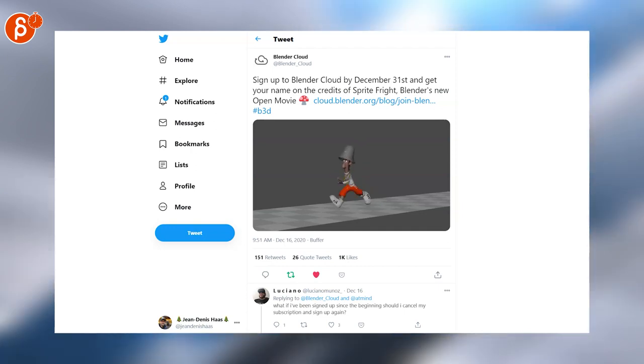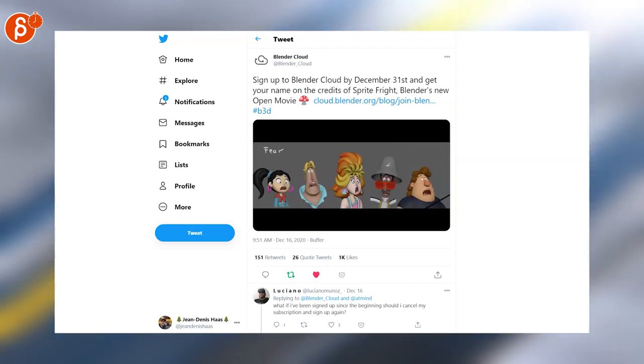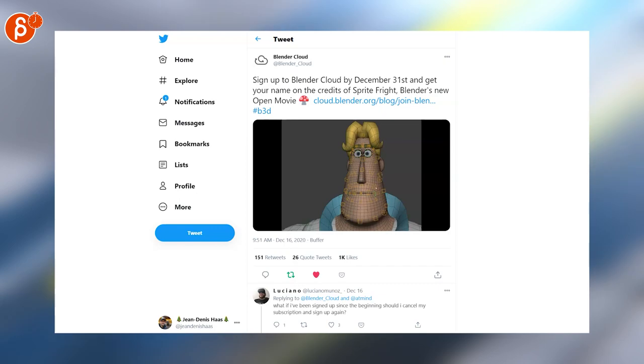You can sign up for Blended Club by December 31st, but I'm posting this for these awesome animation tests. Look at that — so cute, so awesome.